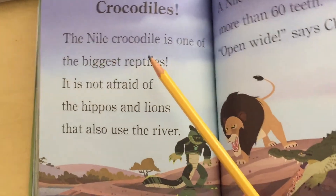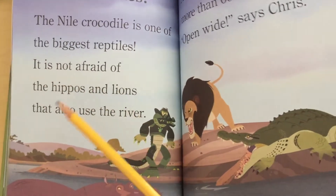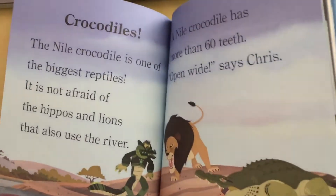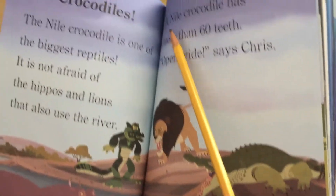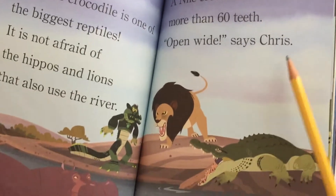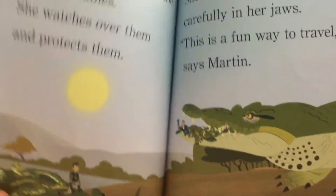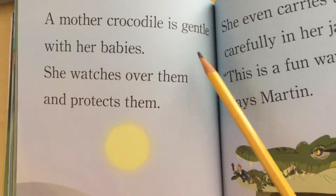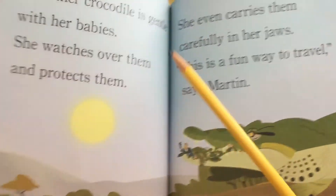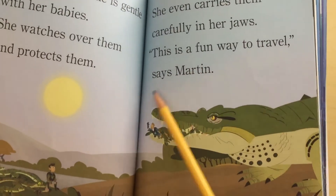Crocodiles. The Nile crocodile is one of the biggest reptiles. It is not afraid of the hippos and lions that also use the river. A Nile crocodile has more than 60 teeth. Open wide! says Chris. A mother crocodile is gentle with her babies — she watches over them and protects them. She even carries them carefully in her jaws. This is a fun way to travel! says Martin.